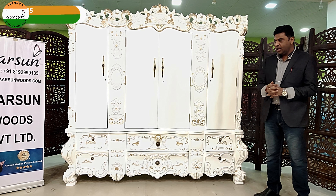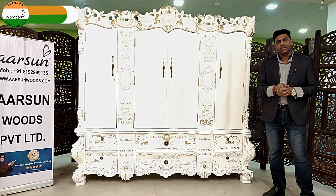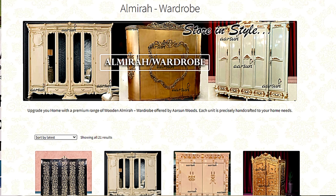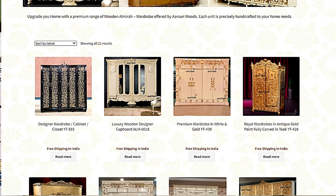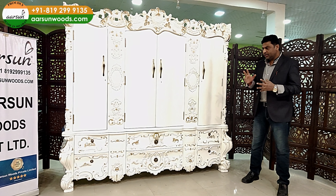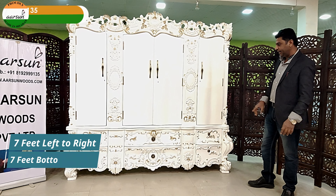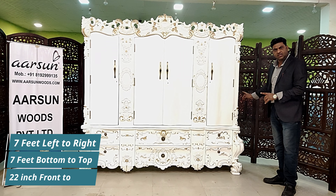There are a lot of designs available — if you go on the internet or on our website, you'll find many designs there. The basic idea is the columns, color scheme, and sizes. This one is seven feet by seven feet height and 22 inches wide front to back.